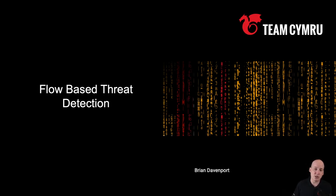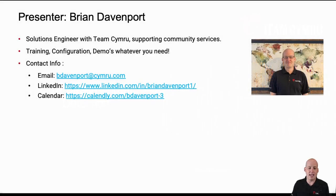I'm a solutions engineer here with Team Cymru, and I've been with the company for a while now. Training, configuration, demos — really whatever you need, I'm here to help. I have my calendar there, and if you're on LinkedIn and watching this, please connect with me. I love connecting with people in the community. Send me a message and we'll link up on LinkedIn, or we can schedule a time to talk about any of these solutions in more detail.